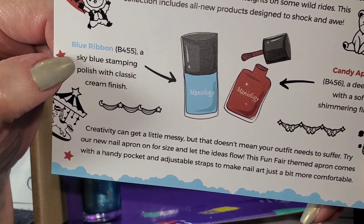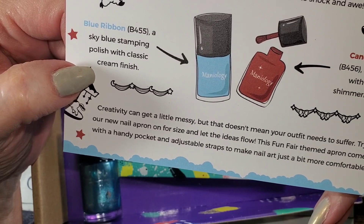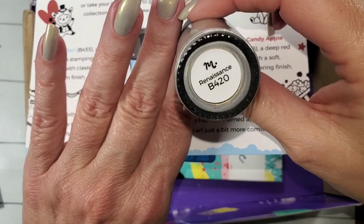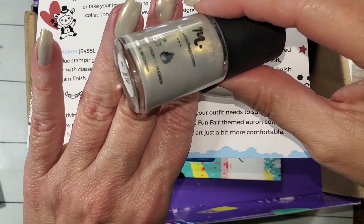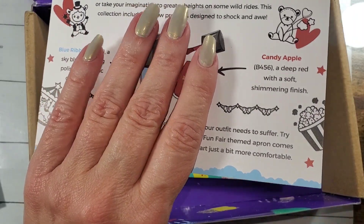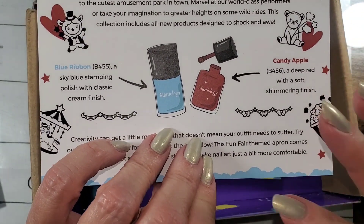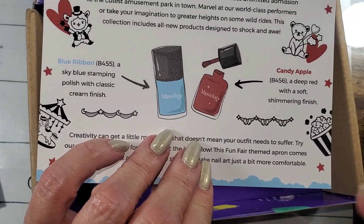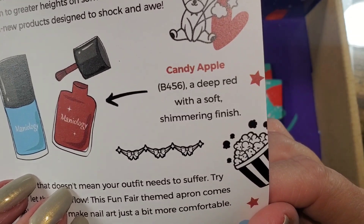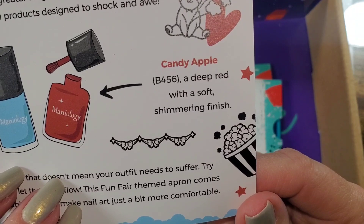First up, we have Blue Ribbon B455, a sky blue stamping polish with a classic cream finish. I went ahead and painted my nails with this gorgeous shifty Renaissance — so pretty, I love this color. I want to do a little nail art, though I don't know how much because I'm really tired. I have company for the whole week and I've been cooking — I'm pretty exhausted. Next up, we have Candy Apple B456, a deep red with a soft shimmery finish.